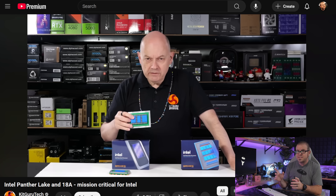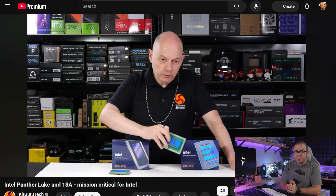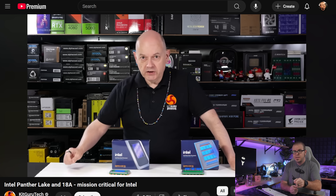At least hope remains that Arc Celestial discrete GPUs may still see the light of day at some point in 2026, with XE3 Plus cores even. For anyone who wants a more complete rundown of Intel's announcements, I recommend Leo's hype-free synopsis over on KitGuru — it's linked in the description.